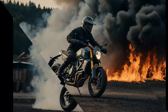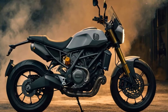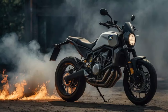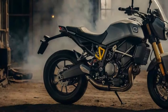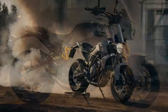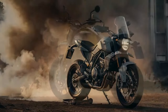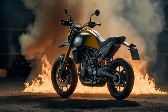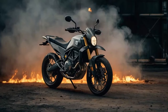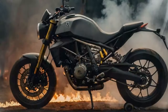Here the differences between the Vitpilen and Svartpilen become clear. The Vitpilen comes with 17-inch cast wheels fitted with Michelin Power 6 tires, a flat one-piece roadster-style handlebar, and a claimed dry weight of 341 pounds, which measures 363 pounds on Cycle World's scales. In contrast, the Svartpilen scrambler setup includes 17-inch spoked wheels with Pirelli Scorpion Rally STR tires, a taller moto-style handlebar, and a slightly higher dry weight of 351 pounds. With a full tank of fuel, the Svartpilen's weight is estimated to be around 373 pounds.